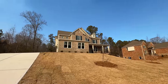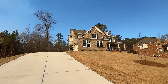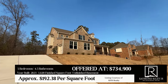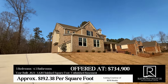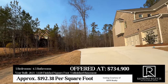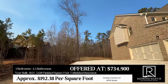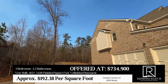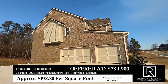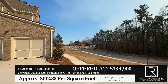Let's get started with this floor plan — the Cleveland floor plan. Here are the specs: five bedrooms, four and a half bathrooms, 3,820 square feet, an unfinished basement, and an offer price of $734,900. It sits on a one-plus-acre lot, has a three-car garage, three-sided brick, and all bedrooms are upstairs.